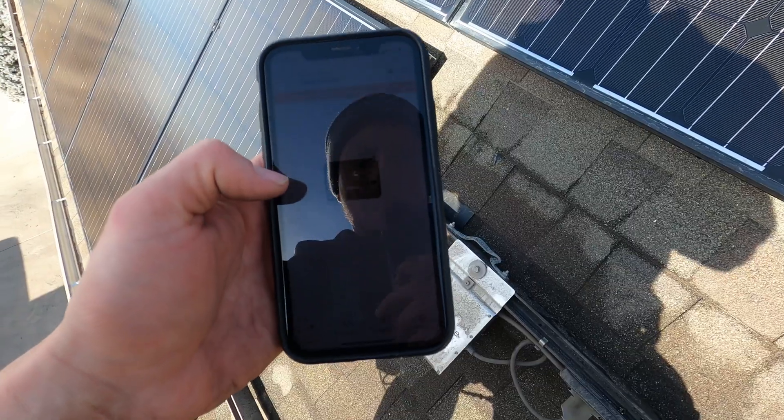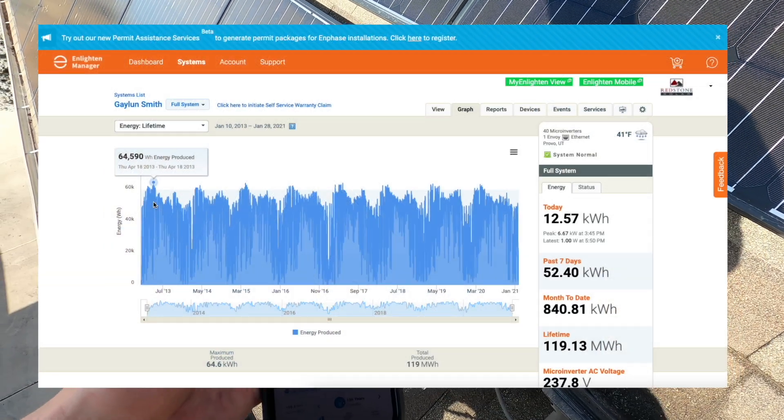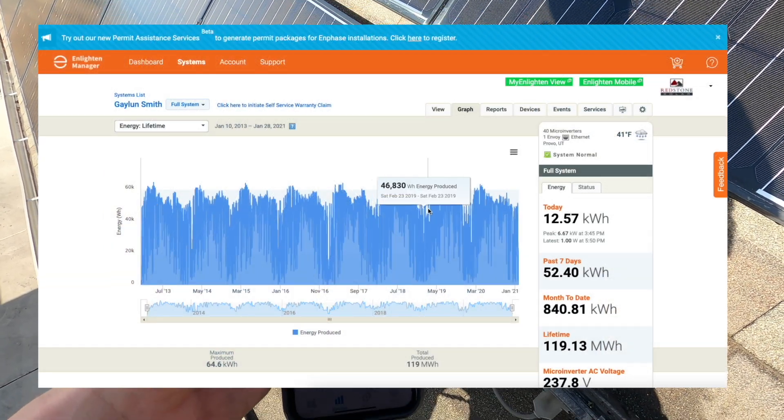We have these Enphase microinverters. Go ahead and take a look at the app — this system has produced about 120 megawatt hours.